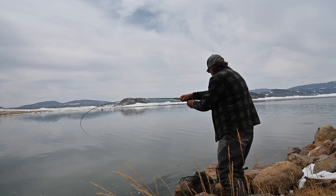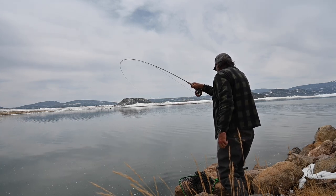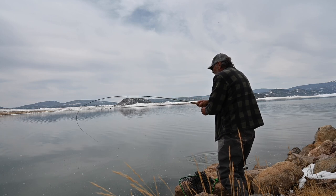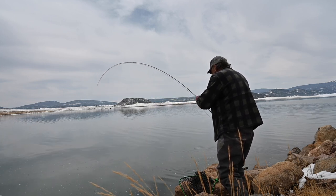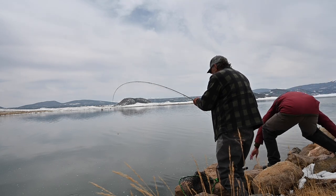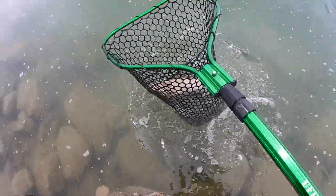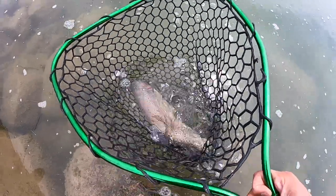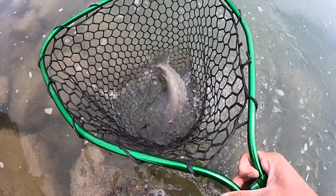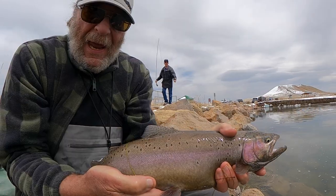Looks like he took one of the Chironomids — or maybe the hare's ear. Offered to net him and went ahead and helped Warren land a nice rainbow. Warren just put a nice rainbow in the net. We're going to go ahead and send him back.